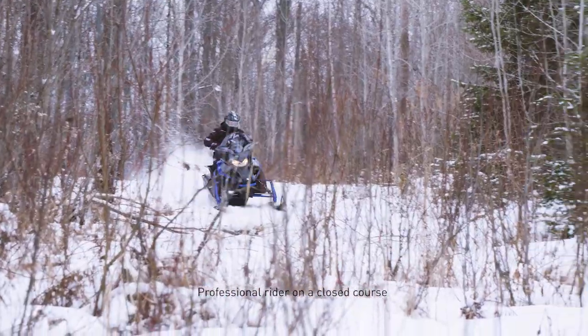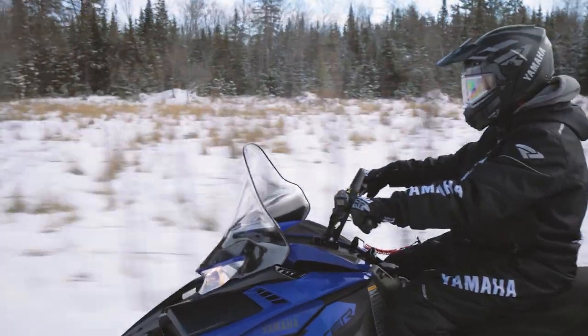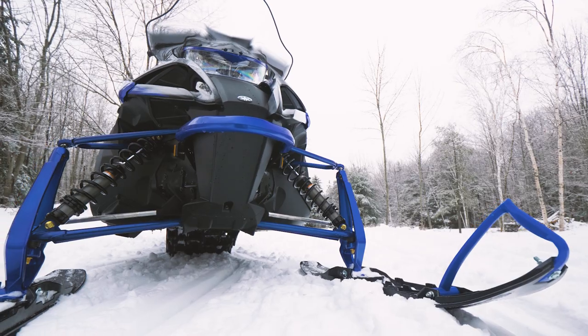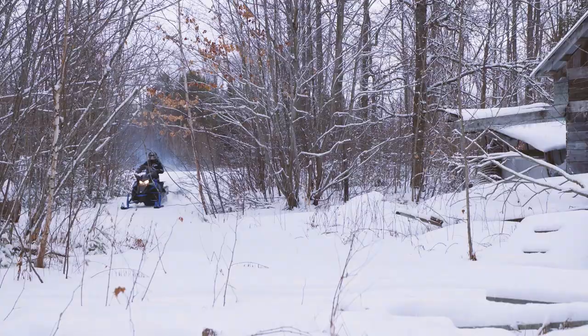The Transporter has stepped up to a 794cc SDI engine with team clutches and long 153-inch track, a 2-1/4-inch lug, mountain skis, and seat ensure the Transporter 800 can go as far off-trail as you want.